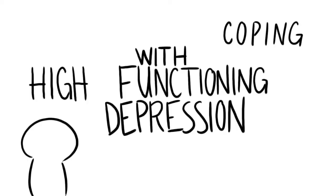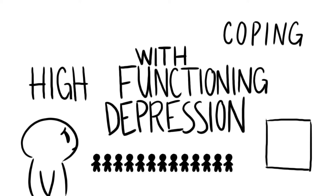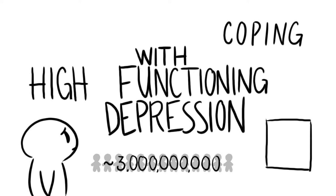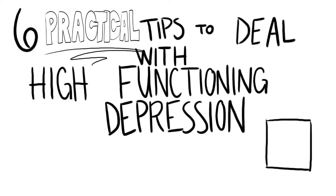Coping with high functioning depression can be hard, but before going into details on how to deal with it, you might want to watch our video '7 Signs You May Have High Functioning Depression.' This type of depression is a lot more common than you think. According to the Anxiety and Depression Association of America, or ADAA, approximately 3 million people battle with it per year. Many times this mental disorder goes unnoticed because even though it's a debilitating problem, most people are functional. But don't worry — here are 6 practical tips to deal with high functioning depression.